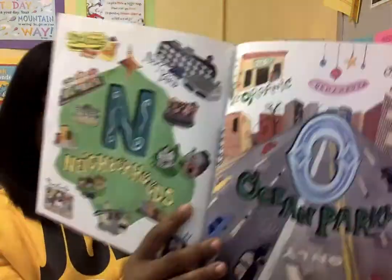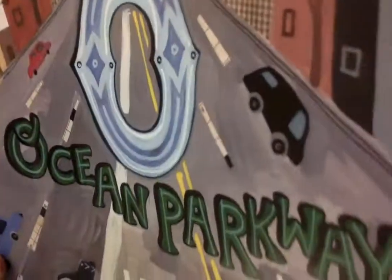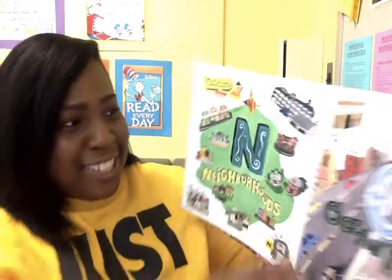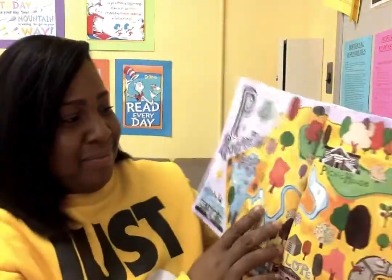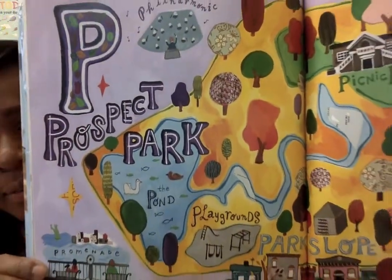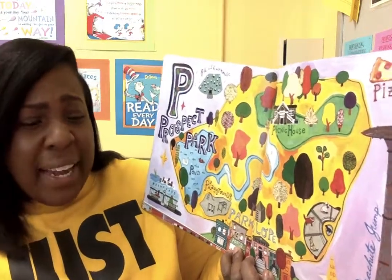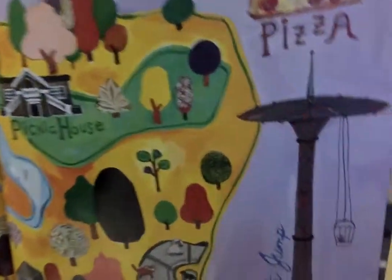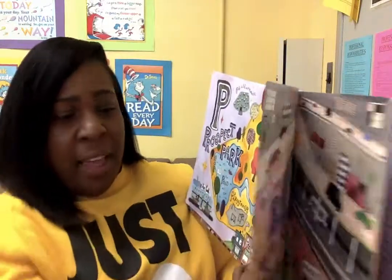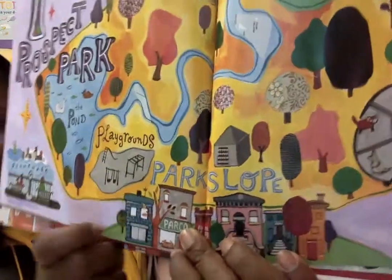And O is for Ocean Parkway. You can take Ocean Parkway all the way to Coney Island. And you know what you can find out there too? The beach. P is for Prospect Park. So many things to do in Prospect Park. You can have a picnic, you can get some pizza. And you know what other neighborhood they have out there? Park Slope.